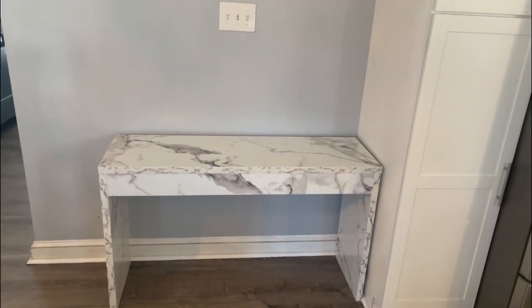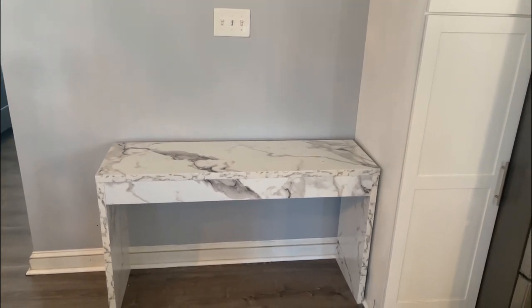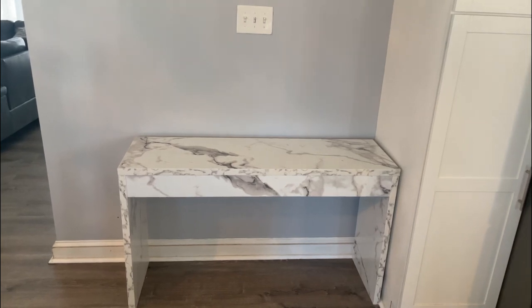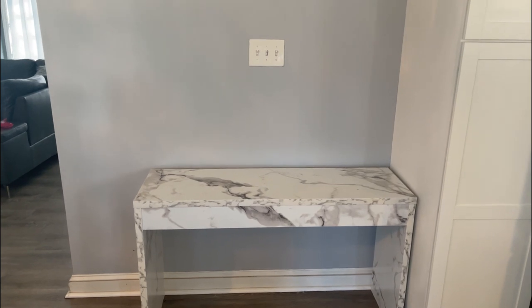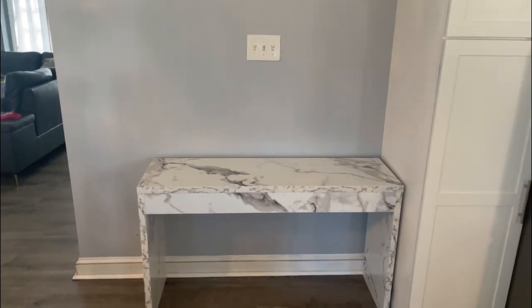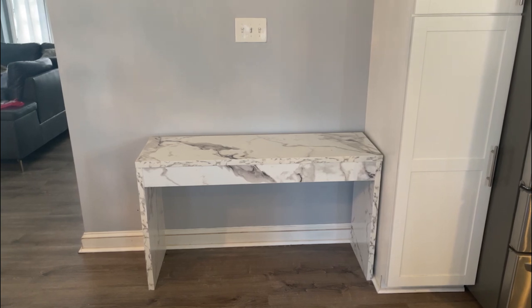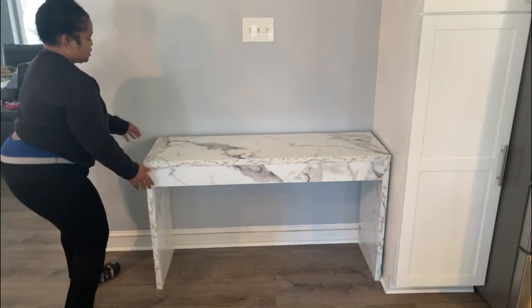Okay you guys, here she is finally! I'm trying to decide whether I should place her up against the cabinet or center her in the wall. Let me try something - I think I'm going to move her to the center of the wall. I don't want her bumped up against the pantry. Let's center her - yeah, I think that'll work. I do have a flower that I'm putting on it.